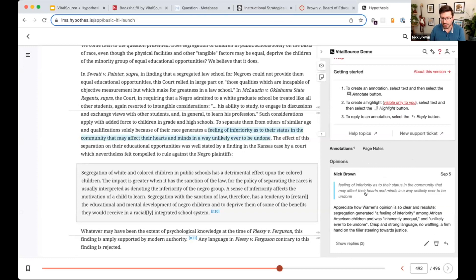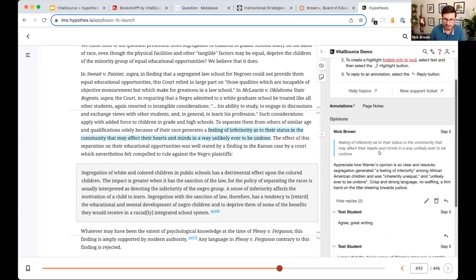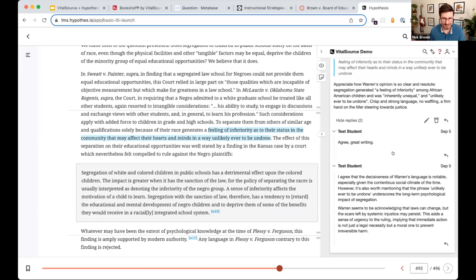Here's a comment I added as an instructor, starting the conversation around positive aspects of Chief Justice Warren's opinion. You can see we have a couple of test student comments of varying degrees of quality. I want to show how this feeds into easy grading of these comments and easy grading of student participation right inside the LMS.